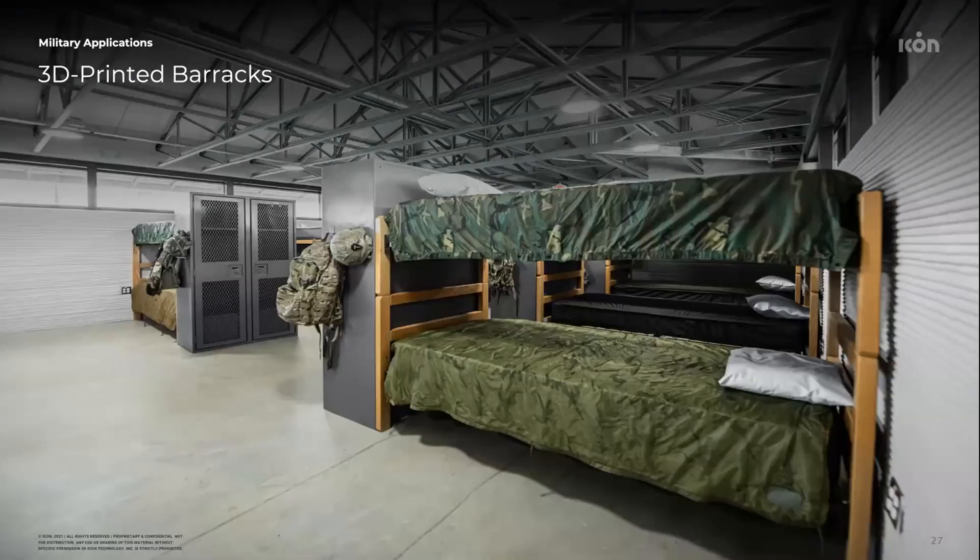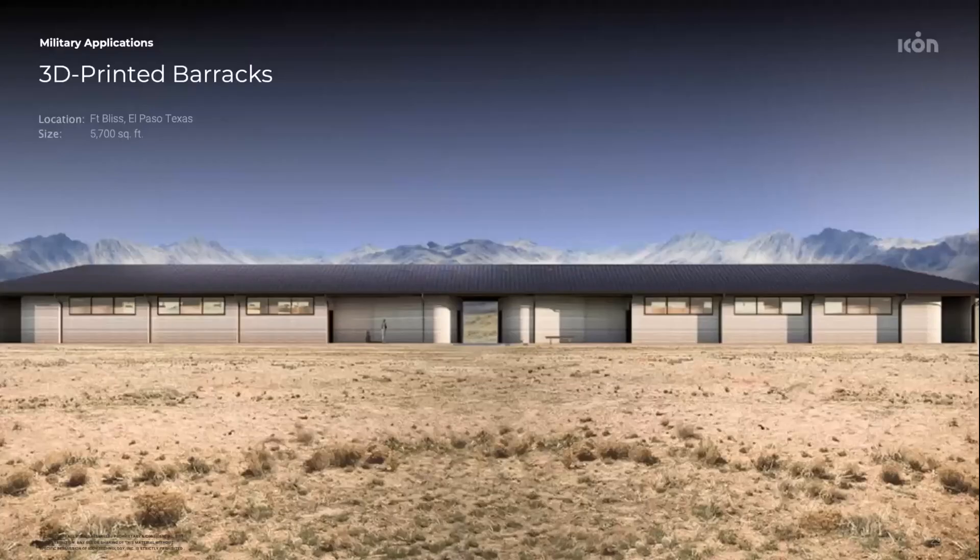This is the interior of that barracks building. We've since one-upped ourselves — the structure you'll be touring this evening at Fort Bliss is a 5,700 square foot structure. Again, we've only printed the vertical walls, not the roofing. I'll discuss roofing in just a moment.